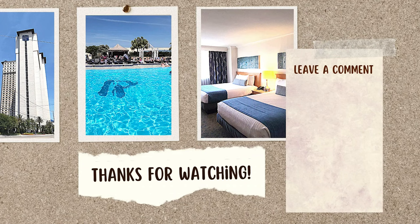And this concludes my tour of the IP Casino and Resort. I hope you enjoyed and I'll see you soon.